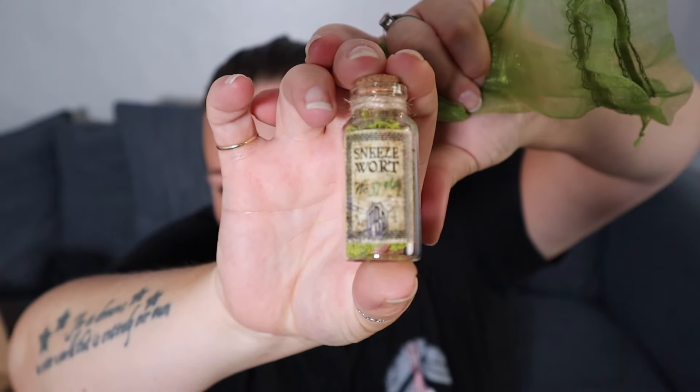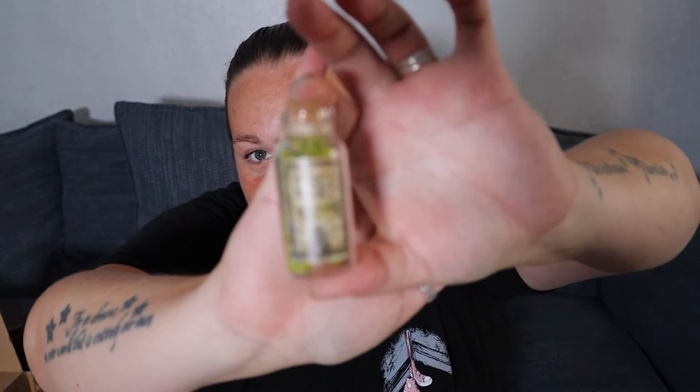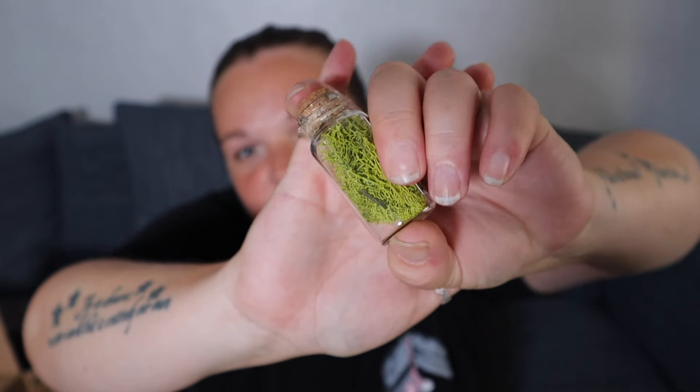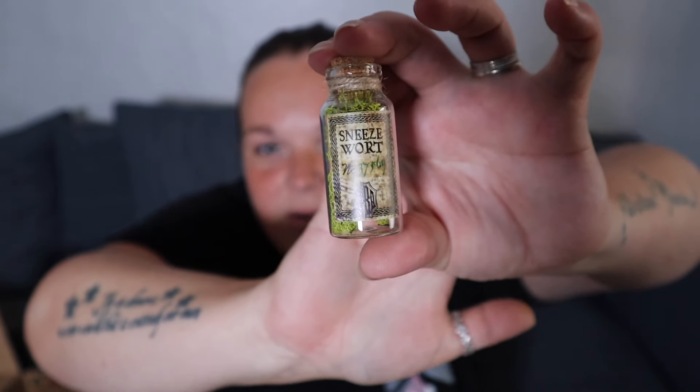We've got a really nice green bag and inside is what looks like a potion ingredient. This is Sneezewart — look at that label. I love their labels; I believe they're designed by Wizardry Workshop. We've got this lovely bottle of Sneezewart. I love potion bottles and ingredients — you should see my potion shelf, it's jam-packed, but there's always room for a little bottle.